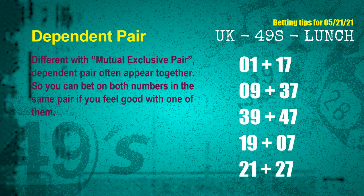Some numbers are mutual exclusive, and some are dependent. Numbers in the same dependent pair you can bet on both, because they are often drawn in one draw. The dependent pairs for the next draw are: first pair 01 and 17; second pair 09 and 37; third pair 39 and 47; fourth pair 19 and 07; fifth pair 21 and 27.